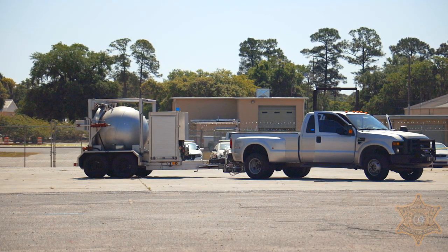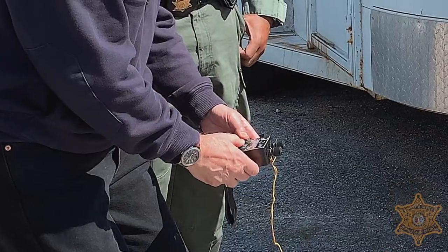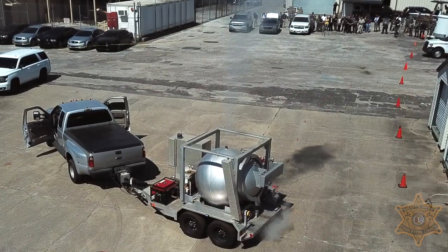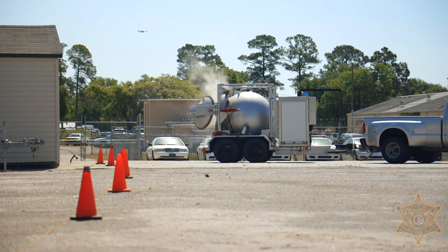Fire in the hole! They wouldn't even know we were there, which is our job.